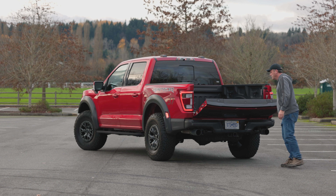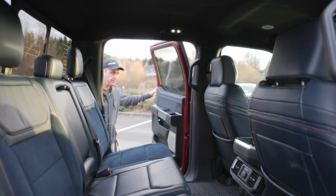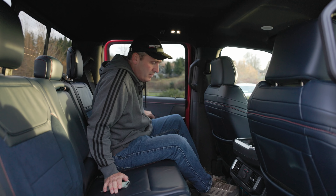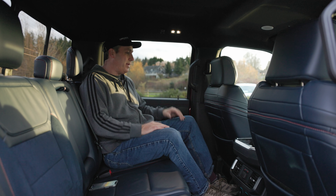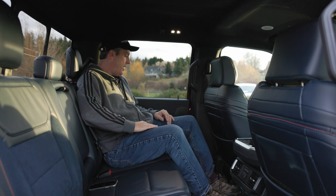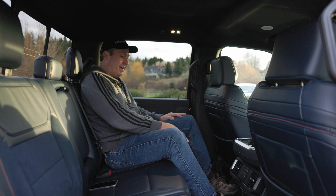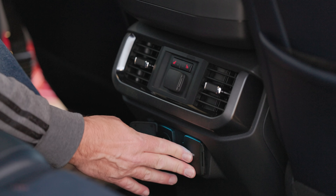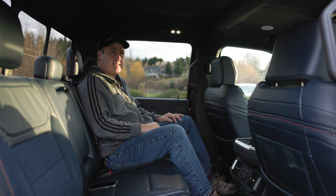Now let's look inside. This is obviously a massive cabin. I have so much room here — room for a beverage. I have USB as well as AC power and two stages of heat. This is a really nice place to hang out.